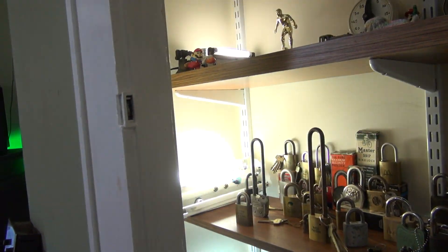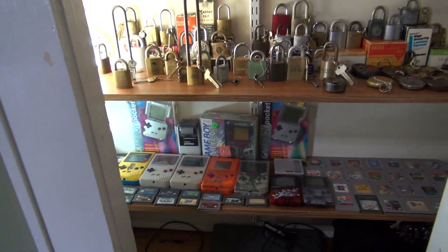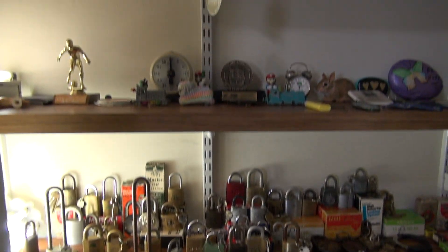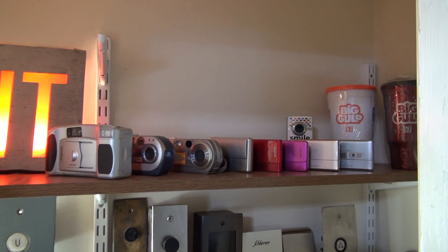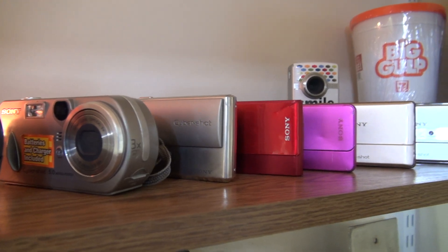My Game Boys are on display. Each shelf is lit with a preheat light. There are some of my Game Boys, some of my padlocks, some elevator stuff, and here are almost all the cameras that have been used on Elevate tours, from this camera on.